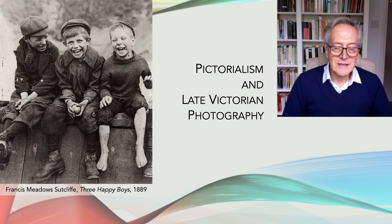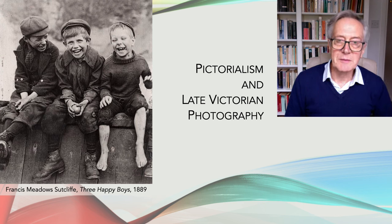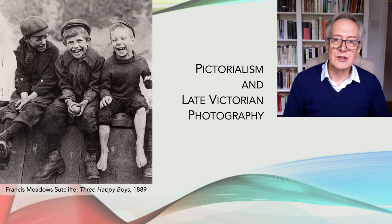In the second half of the 19th century, photography developed rapidly with the proliferation of photographic shops, and then later in the 1880s with the invention of the Kodak camera.